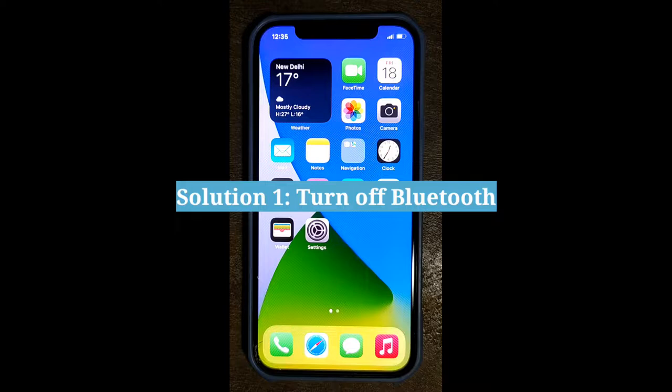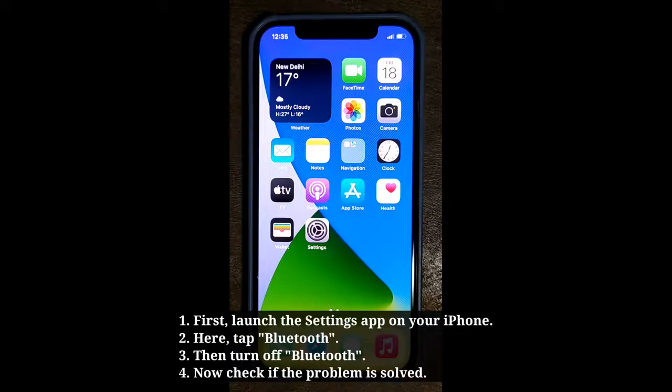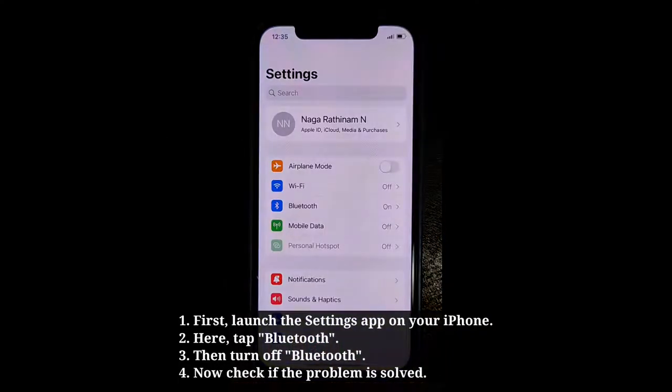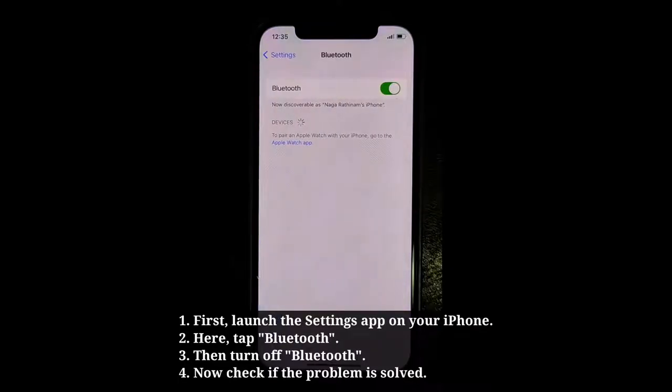First solution is turn off Bluetooth. To do that, first launch the Settings app on your iPhone. Here tap Bluetooth, then turn off Bluetooth. Now check if the problem is solved.